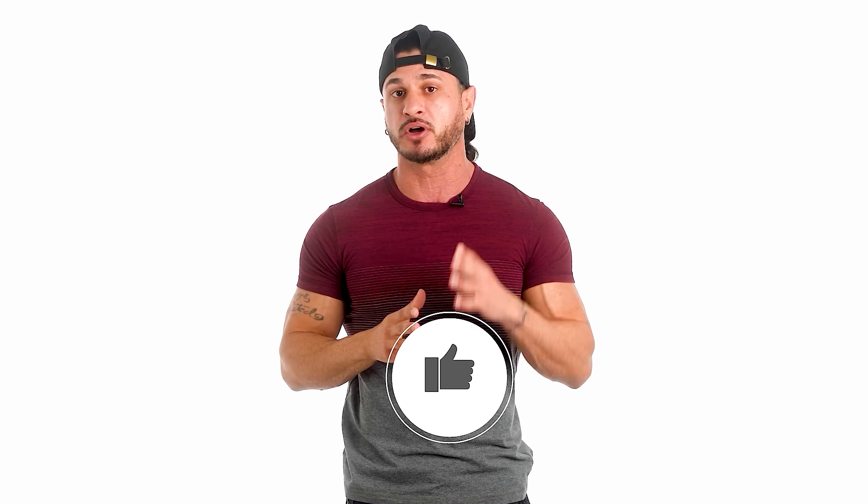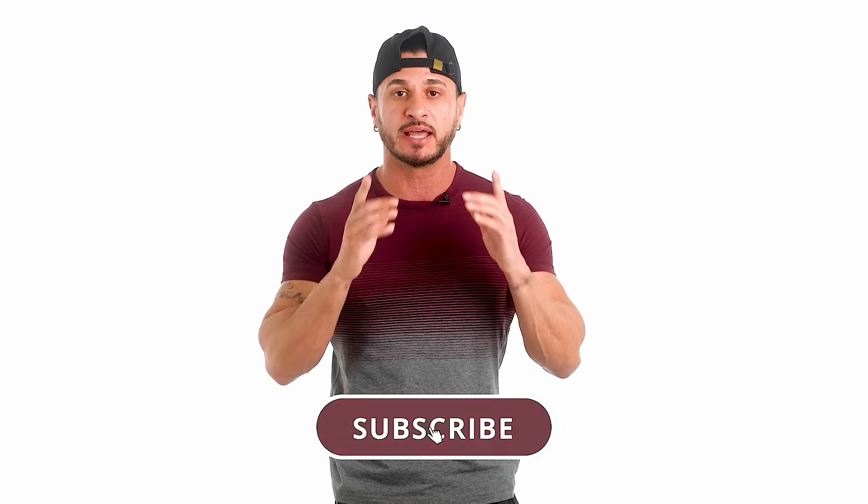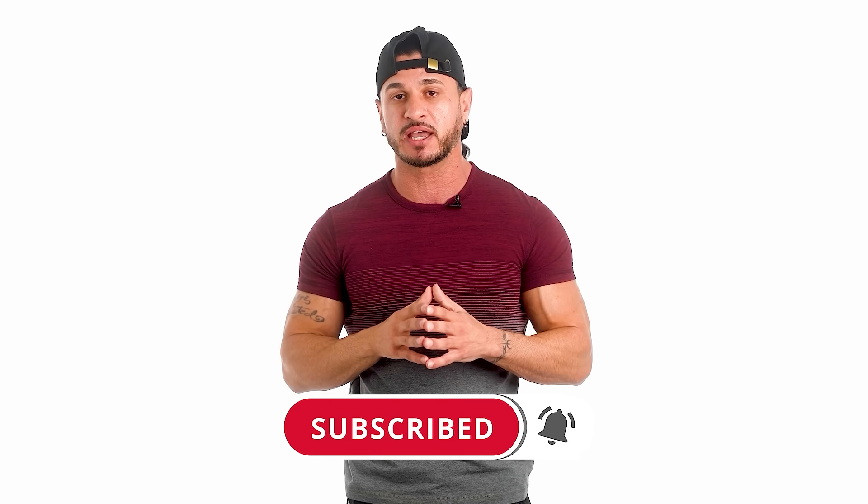Did you find this video helpful? If so, click the like button below as it'll truly help out the channel. And if you haven't already, make sure you subscribe for more videos and don't forget to turn on post notifications so you don't miss the next one.